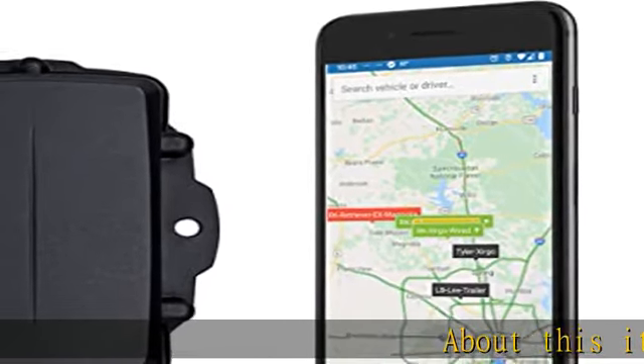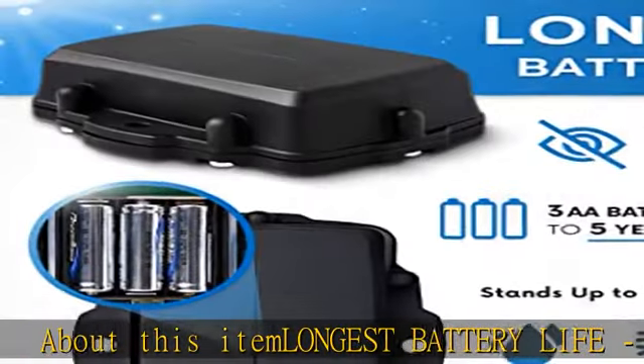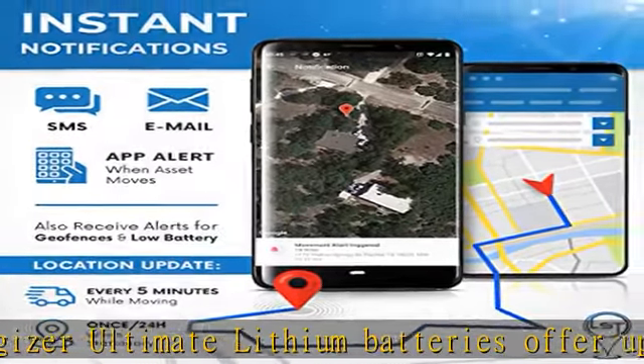Longest battery life: 3A Energizer Ultimate Lithium batteries offer up to an astounding five years of battery life with one locate per day. Not just a tracking device for cars — you can confidently use this as a GPS tracker for other assets as well.